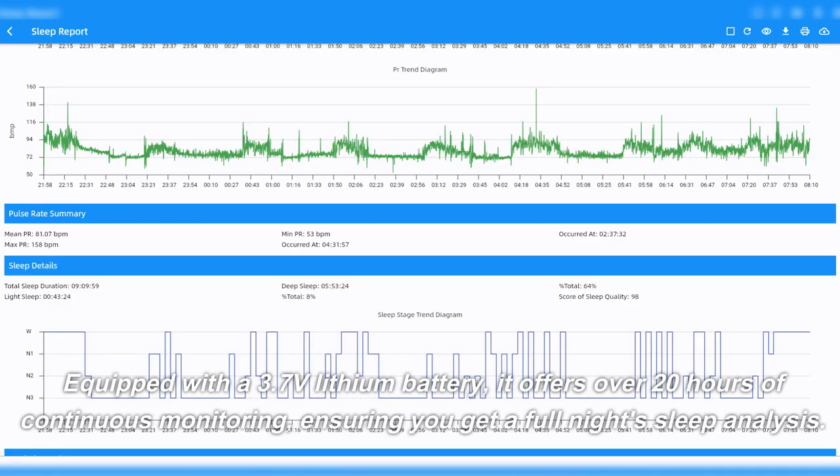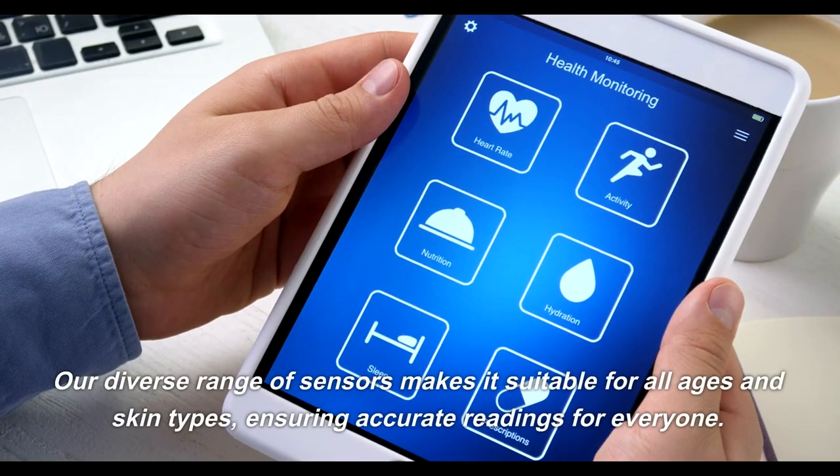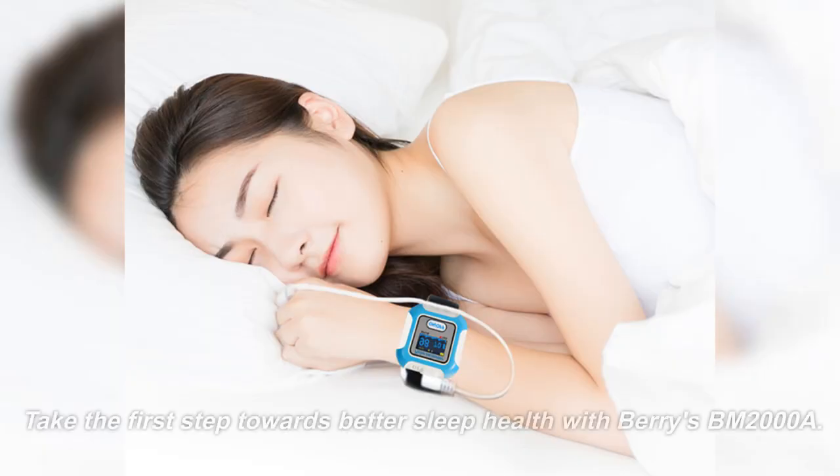Equipped with a 3.7 volts lithium battery, it offers over 20 hours of continuous monitoring, ensuring you get a full night's sleep analysis. Our diverse range of sensors makes it suitable for all ages and skin types, ensuring accurate readings for everyone. Take the first step towards better sleep health.